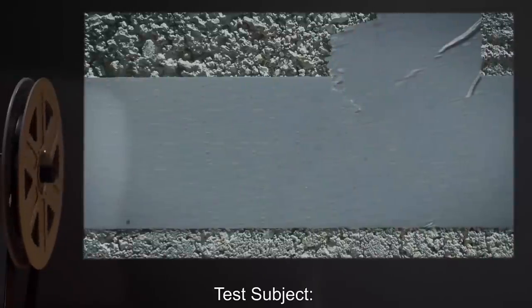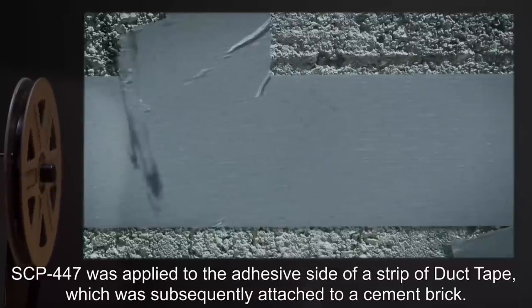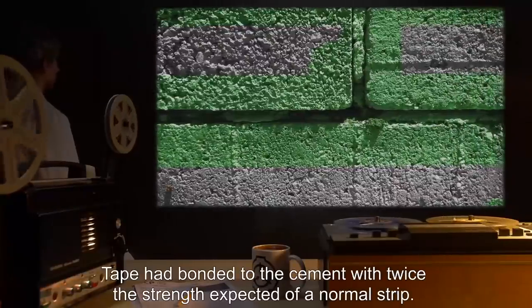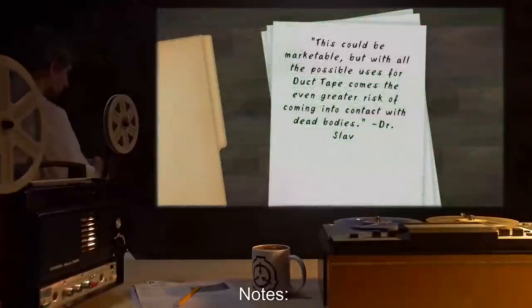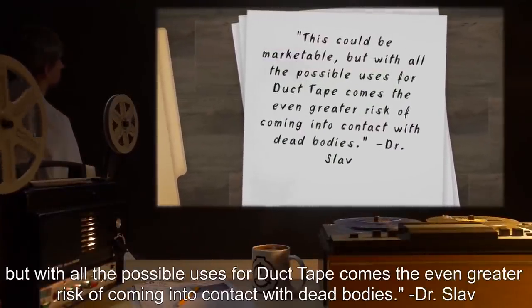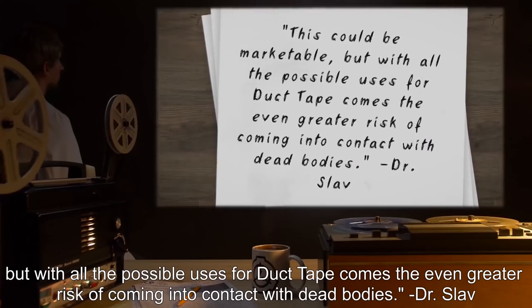Date: expunged. Test Subject: One roll of duct tape. Procedure: SCP-447 was applied to the adhesive side of a strip of duct tape, which was subsequently attached to a cement brick. Results: Tape had bonded to the cement with twice the strength expected of a normal strip. Cement brick was left with a green stain in the shape of the strip of tape. Notes: This could be marketable, but with all the possible uses for duct tape comes the even greater risk of coming into contact with dead bodies. — Dr. Slav.